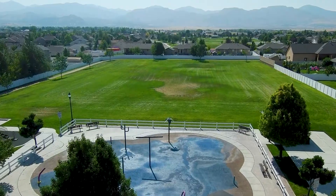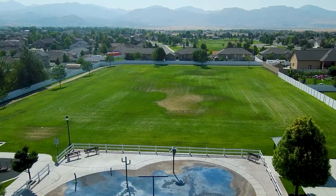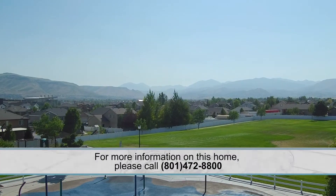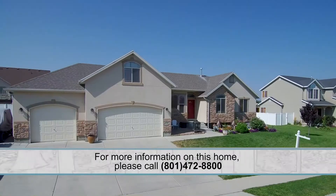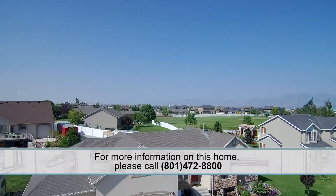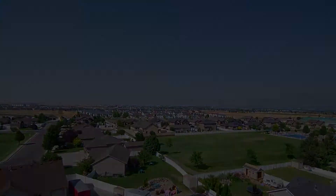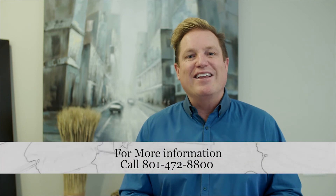Take a look at the neighborhood right there — isn't that great? Look at the little park; you can walk your family right there, it's that close. It's a neat spot. Herriman is exploding right now, and this is a great little property out there. Hope you enjoyed the video. If you'd like more information, contact us at 801-472-8800.